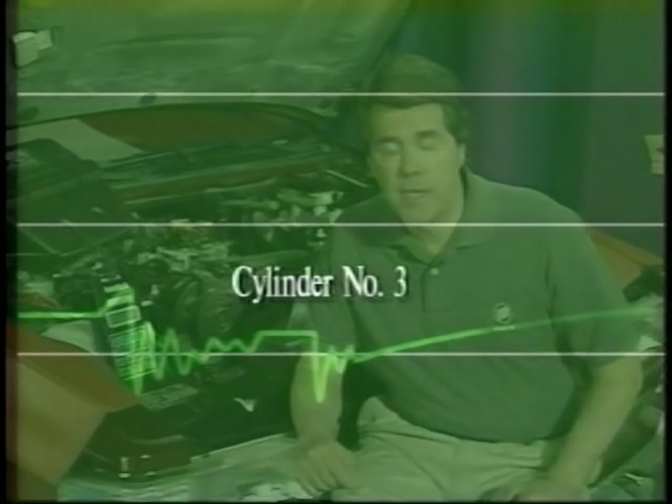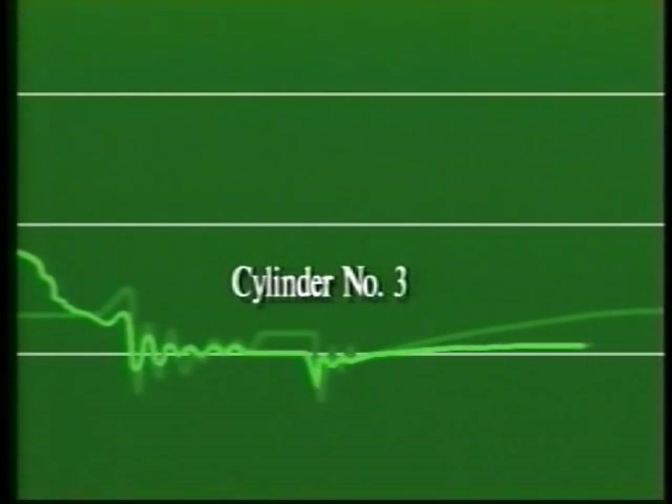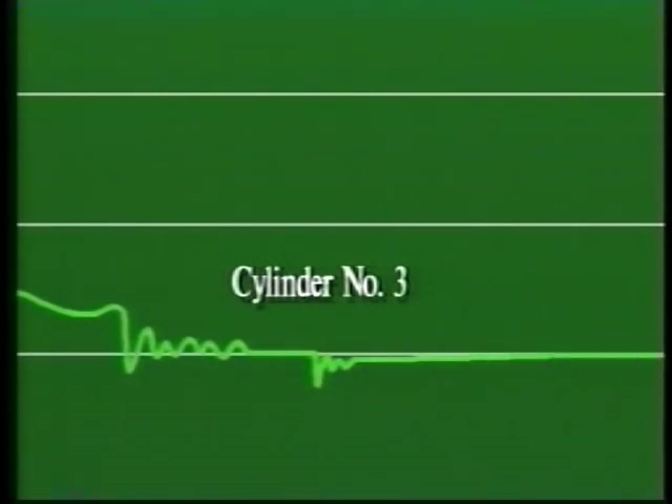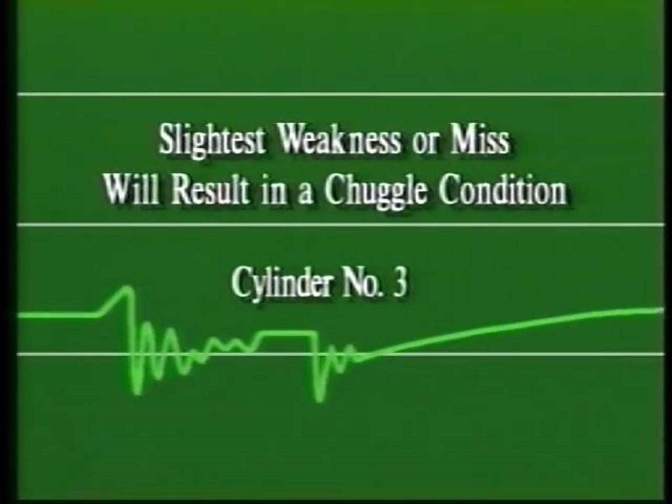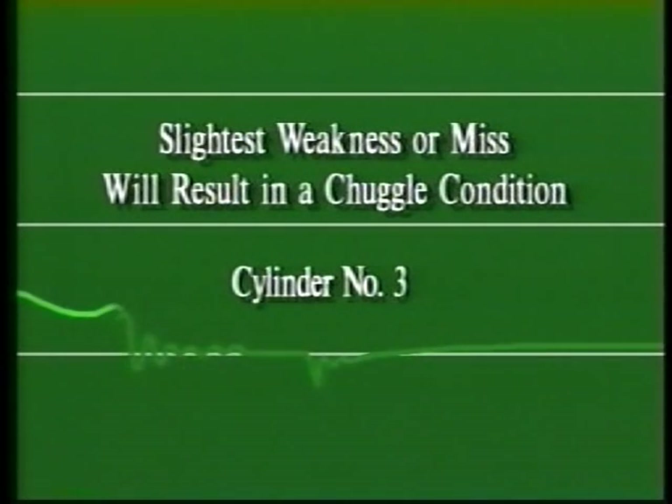However, during this speed range, the driveline is very sensitive to variations in engine torque. For instance, a slight power loss from one cylinder may only be felt during speed ranges just after TCC lock-up. Anything that results in even the slightest weakness or miss will result in a chuggle condition. Even normal engine operation results in some detectable chuggle under TCC lock-up. For these instances, a revised calibration is often released.